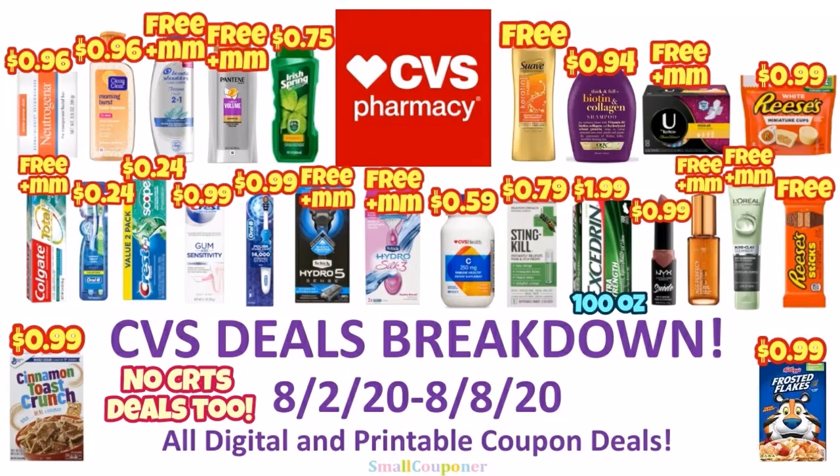Hi guys, this is Small Couponer. These are the CVS Deals Breakdown for the week of August 2nd through August 8th, 2020, and these are all digital and printable coupon deals. So let's get started.